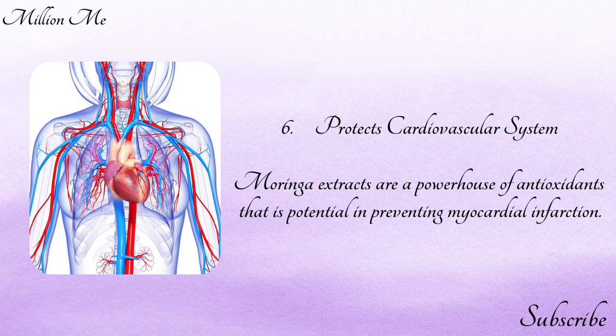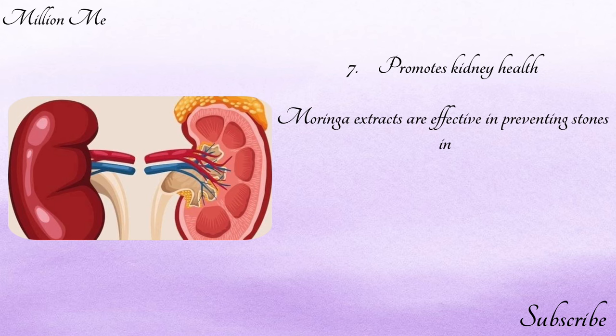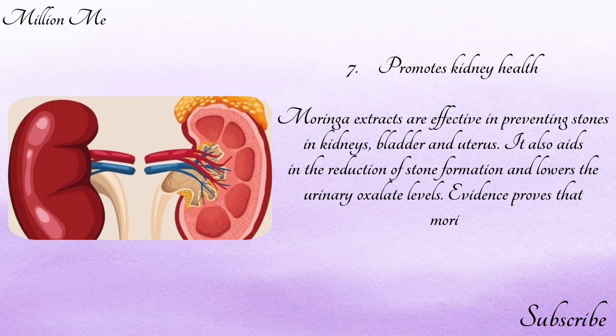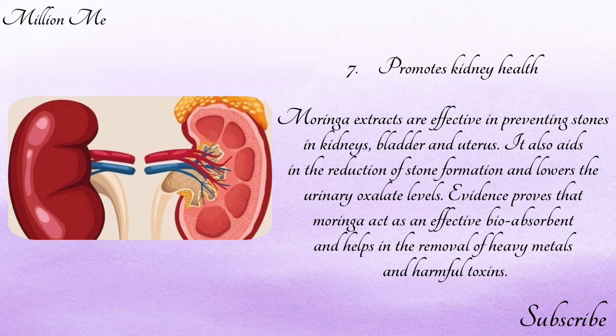Number six — protects the cardiovascular system: moringa extracts are a powerhouse of antioxidants that may prevent myocardial infarction. Number seven — promotes kidney health: moringa extracts are effective in preventing stones in the kidneys, bladder, and urinary tract. It also aids in reduction of stone formation and lowers urinary oxalate levels.